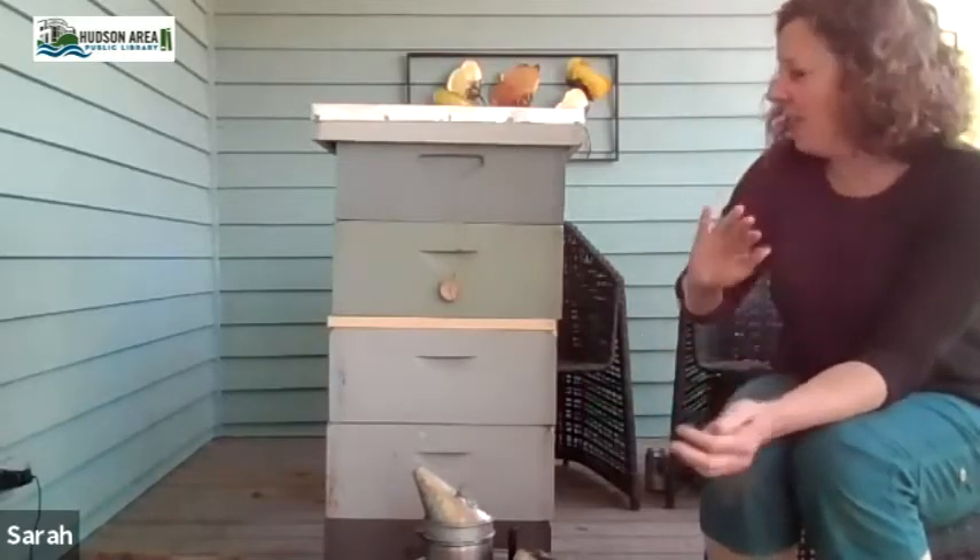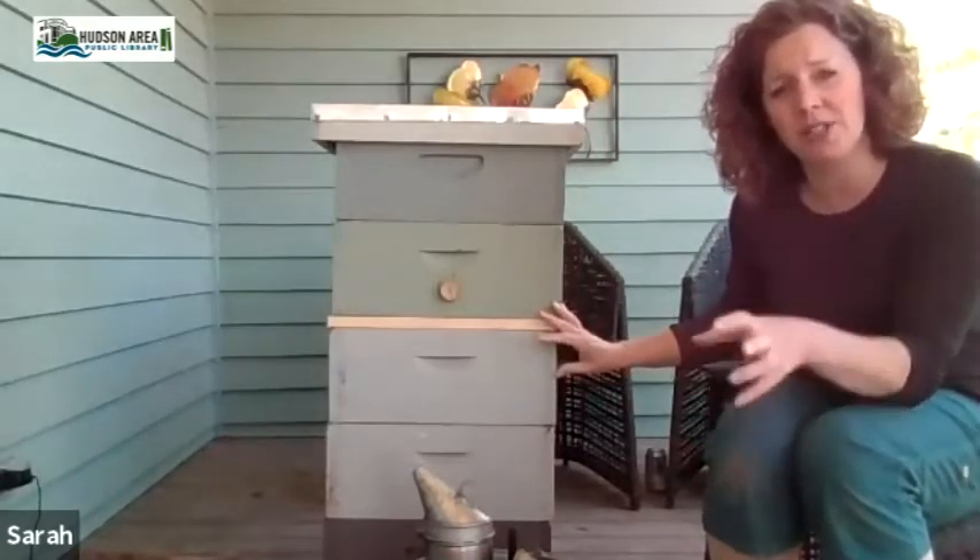The full hive setup — they sell some of these in kits through Mann Lake — is about $550 with a suit and some tools. You can also build your own if you're handy enough, which might be more cost effective. They also sell them pre-cut so you can put them together yourself, which is a good option if you're not handy with saws — a little more cost effective while still having things line up properly.